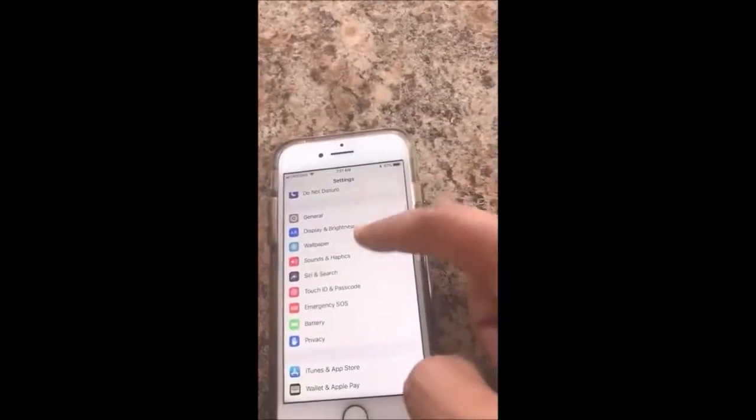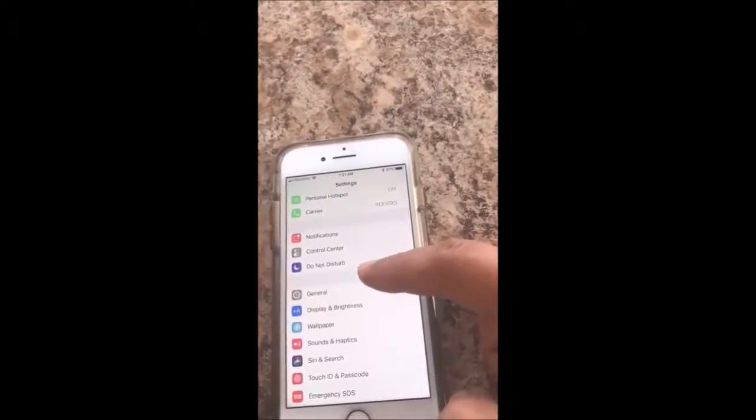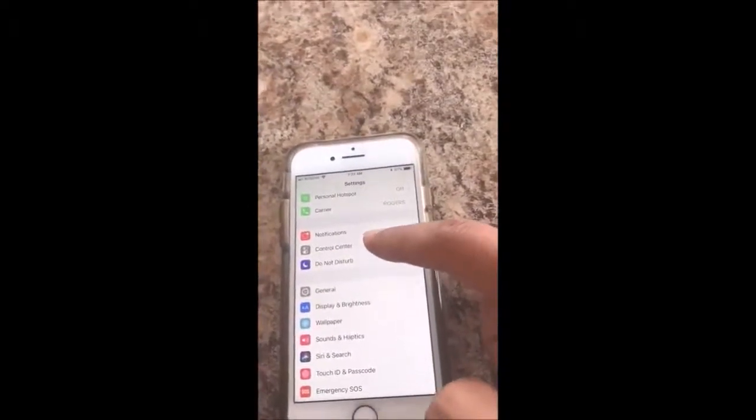Method 2: From Settings, go to General, click Reset, then press Reset Network Settings.